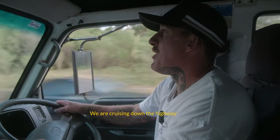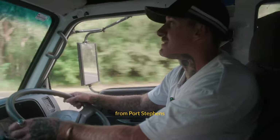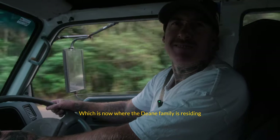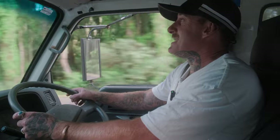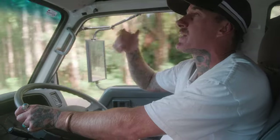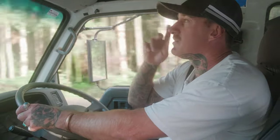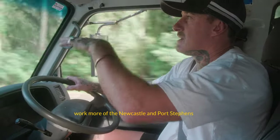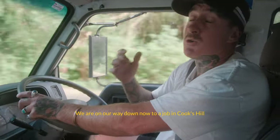We are cruising down the highway from one of our new locations. We're from Port Stephens, which is now where the Dean family is situated. We're going to be going from Port Stephens to Newcastle and Newcastle to Port Stephens. We're trying to eventually get another Painting by Josh crew in the Port Stephens area, but yeah, we're on our way down now to a job in Cooks Hill.